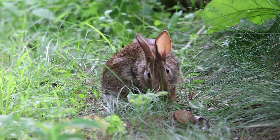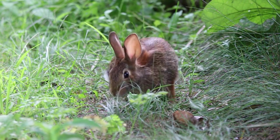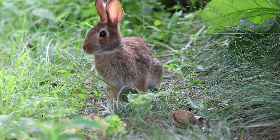If your rabbit is younger than 6 months old, they will have a completely different diet. If this applies to you, be sure to check our video on what to feed a baby rabbit.